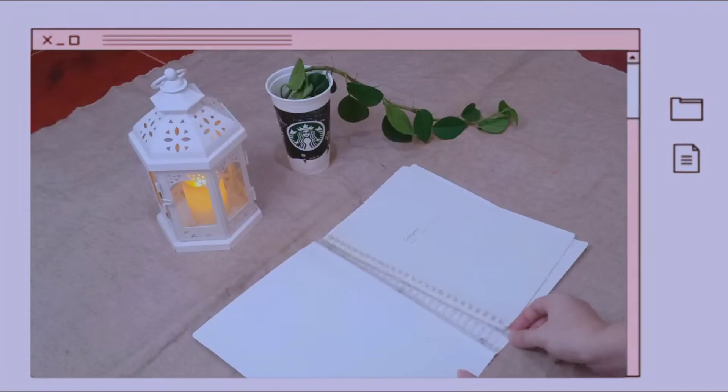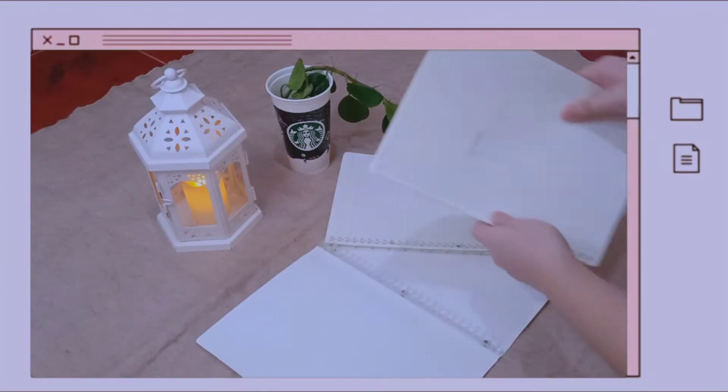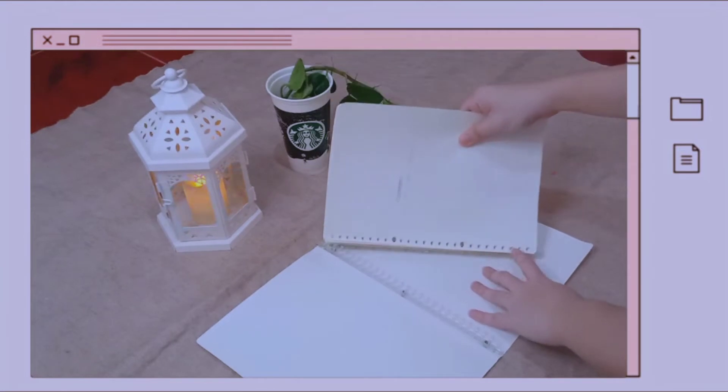Next naman ay itong B5 notebook. Ganito ko ito sa NGS last year. Line lang siya, tapos refillable din siya. Pero walang nabibili ng refill nito sa NBS — hindi ko alam bakit sila nagbibenta nito pero wala silang refill. Pala hindi ko naman siya naubos talaga. Sino nakakaubos ng notebook? Marami pang natitirang pages.